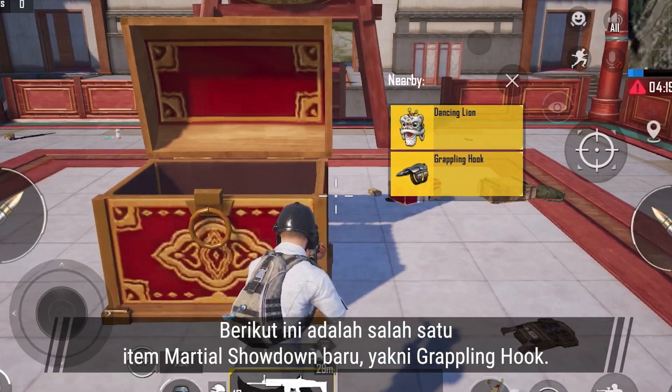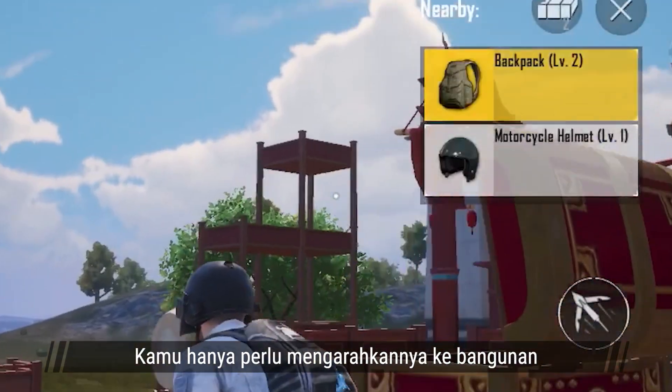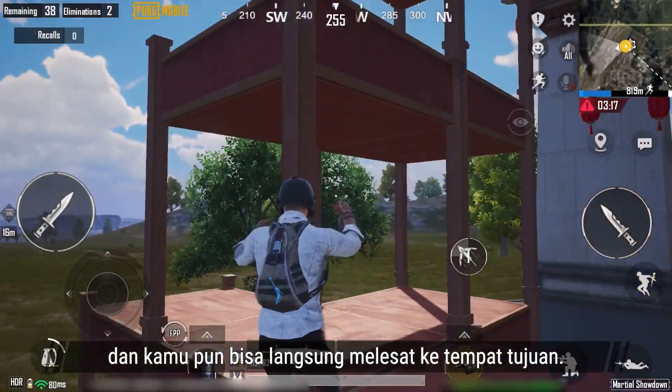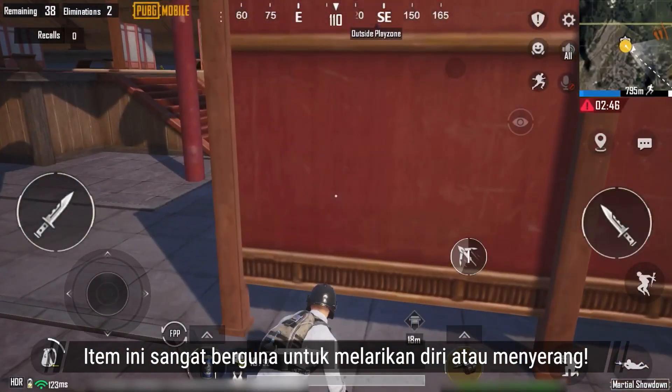This is one of the new Marshall Showdown items, the Grappling Hook. All you need to do is aim at a building and you can quickly move to your target destination. It's very handy when you're trying to escape or attack.